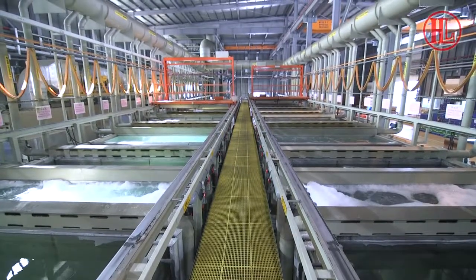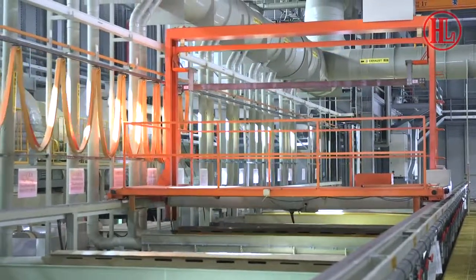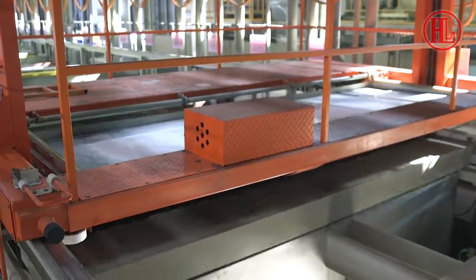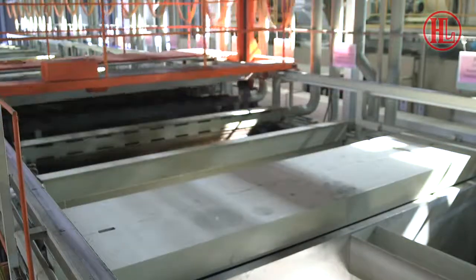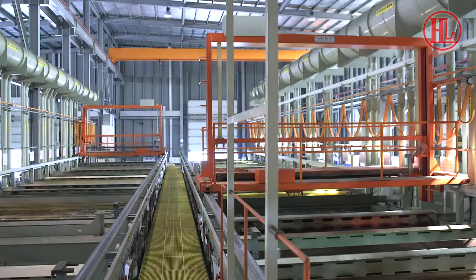Suitable for plating process in industries like aerospace, automotive parts, sanitary, general hardware, electronic products, plastic products and mobile phone shells, as well as anodizing of aluminum products.